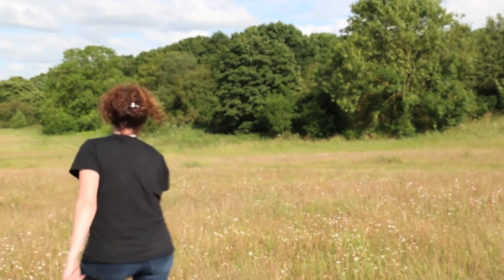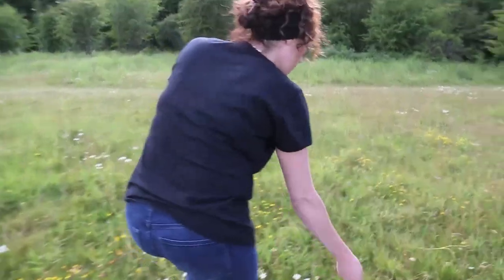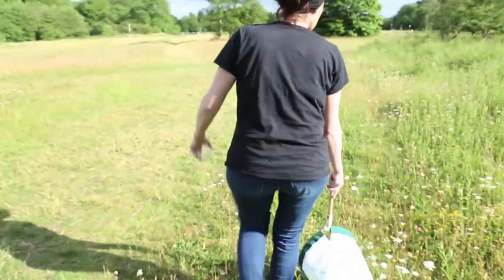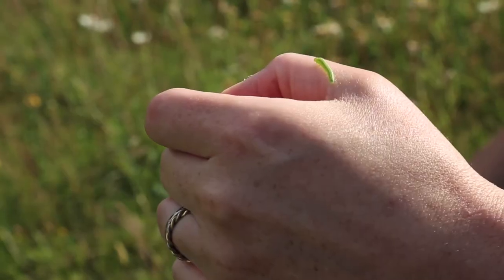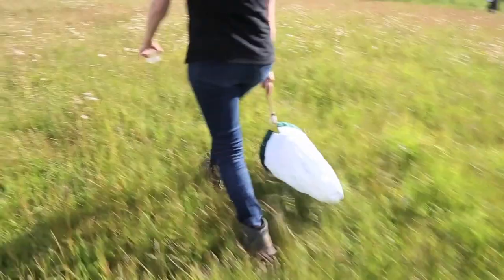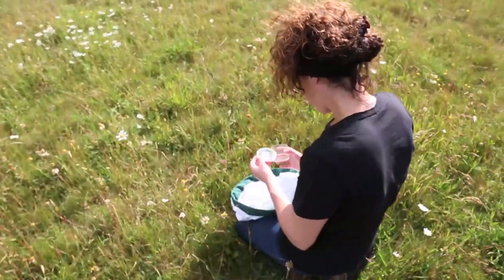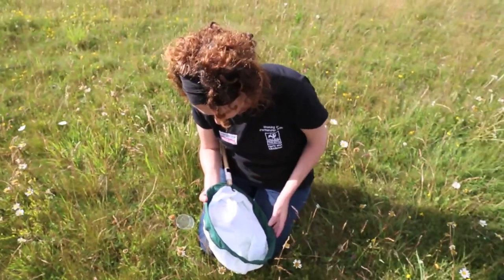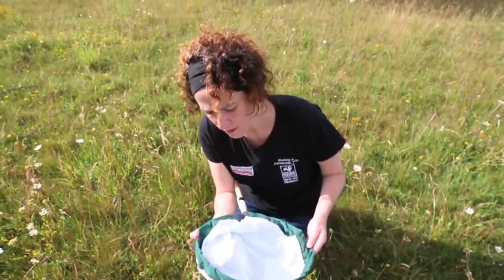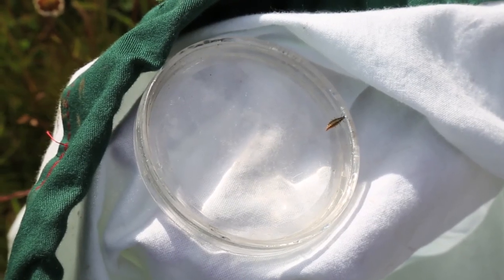Let's go and find some beasties. Plenty going on — look, we've got a caterpillar! And here we've got a beetle larva of some description. This little beastie will turn into a beetle after undergoing some amazing changes.